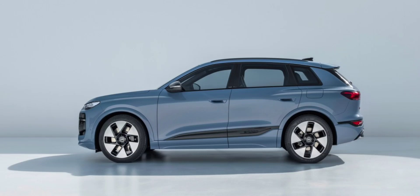The Q6L e-tron will have a rear-wheel-drive version with a power output of 255kW (341hp) and an all-wheel-drive Quattro with 345kW (462hp). It comes with 21-inch aerodynamically-optimized wheels and handles integrated almost flush into the door surfaces.